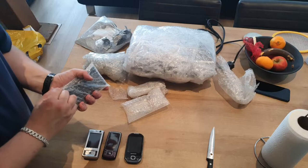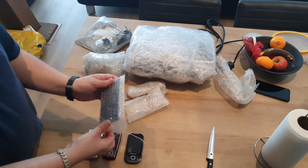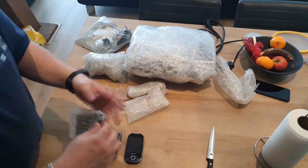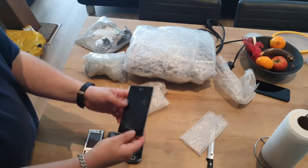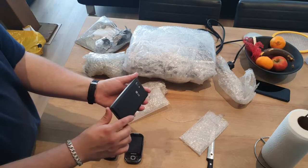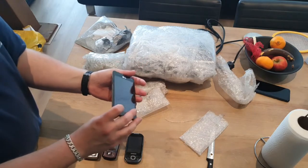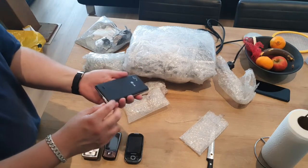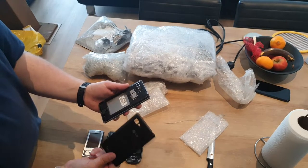And here we have an LG Optimus 2X Speed, which has a cracked display, but it does look to be in pretty decent condition. It's cracked but it probably works if I have a battery.